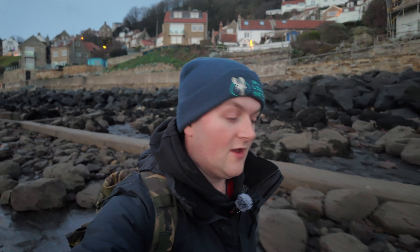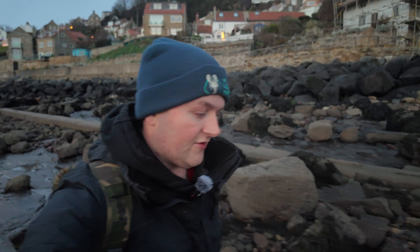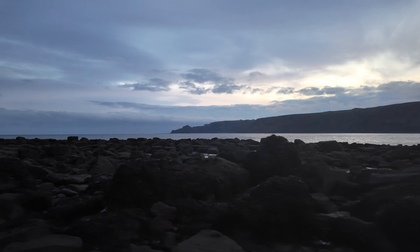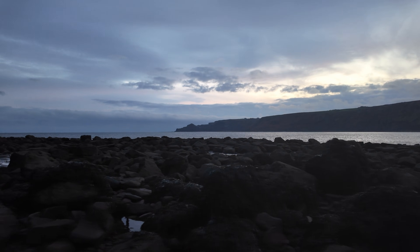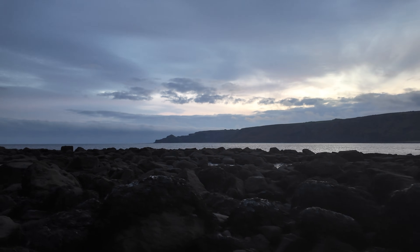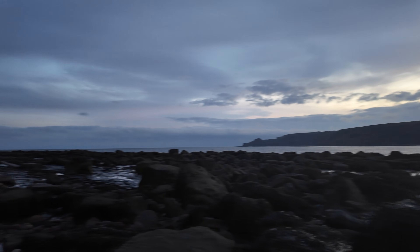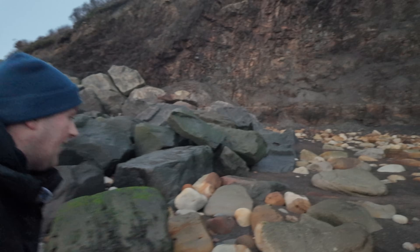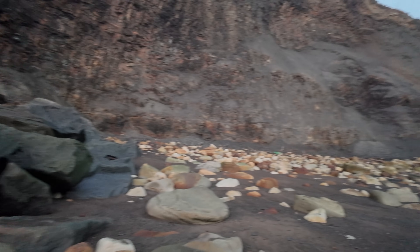Good morning everybody and welcome back to another fossil hunting video on the Yorkshire coast. Come out to Runswick Bay today for an early morning fossil hunt. As I'm walking around I've already seen a head torch all the way over there towards the Kettle Nest Nab - I'll have a look over there on the way back, but first I'm just going to have a quick look to this side to see if there's any nodules knocking about.